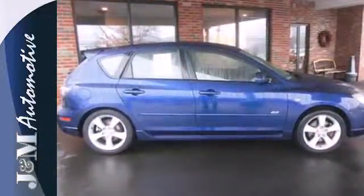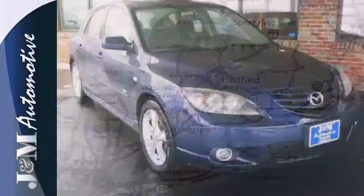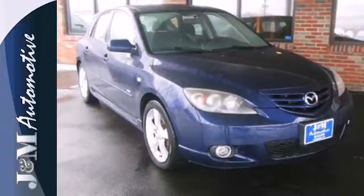Driving enthusiasts praise the Mazda 3 suspension that achieves a superb balance between comfortable ride quality and athletic handling. Test drive it today.